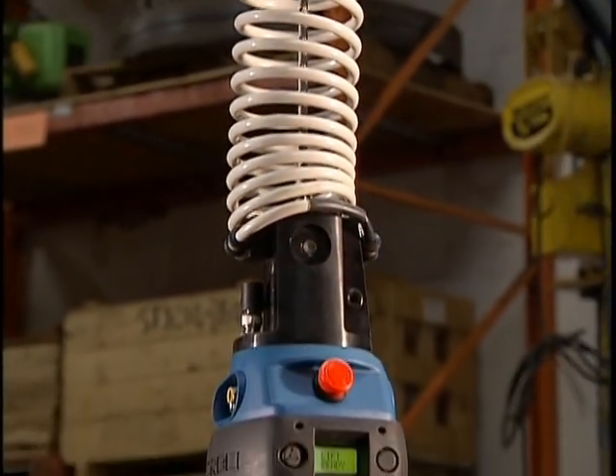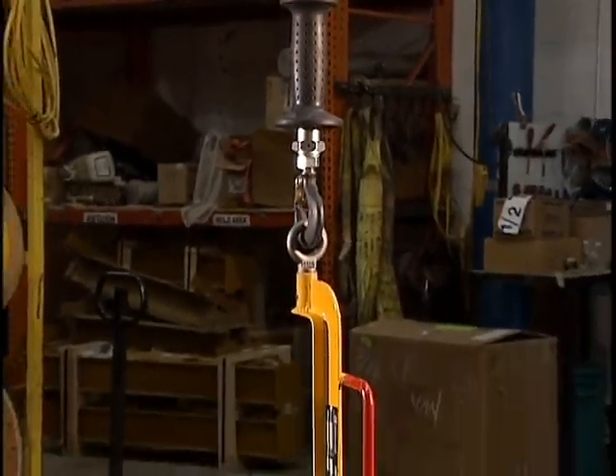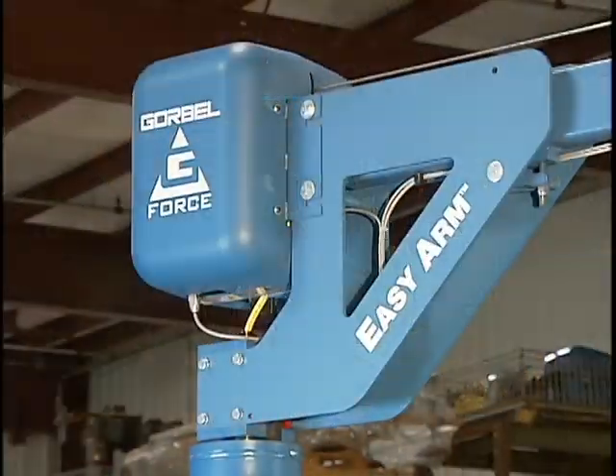With its line of intelligent lift devices, GoreBell is the industry-leading provider of ergonomic lifting technology, featuring the electronic-powered servo-controlled G-Force and EasyArm products.